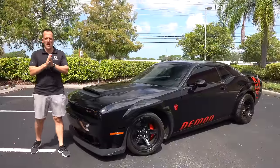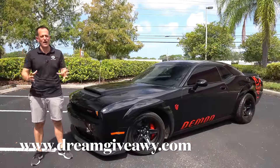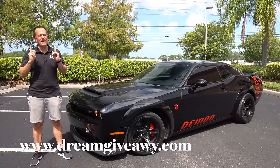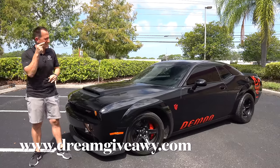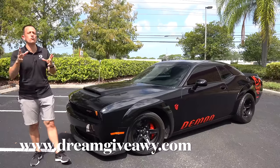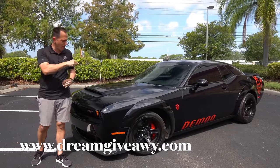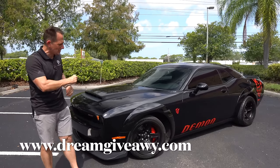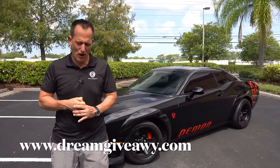Hey guys, what's up? It's Joe Rady from Rady's Rides. We're back here at Dream Giveaway Garage because guess what? I have that one dream muscle car that many people think about while they're sleeping every single night. It's this car right here. This is it. It's a 2018 Dodge Challenger Demon. But before we get into this maximized muscle car for the drag strip, let's talk about what's going on here.